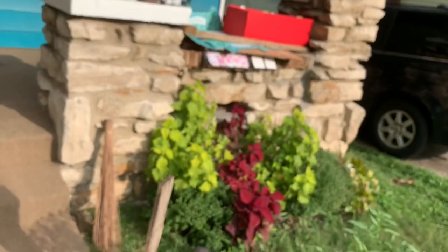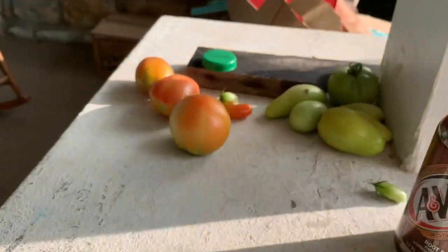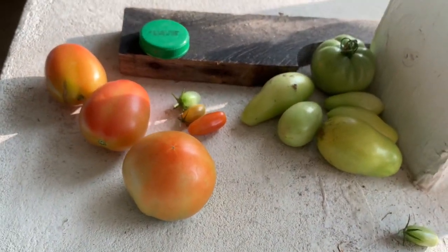I hope you've enjoyed the visit. We'll go eat some tomatoes. Bye! There's some more tomatoes she just picked. Bye-bye.